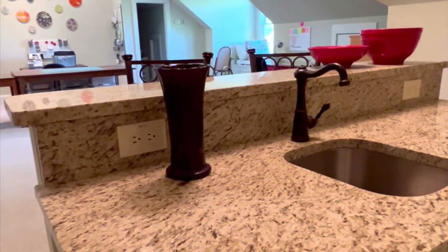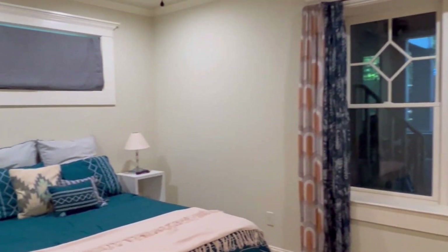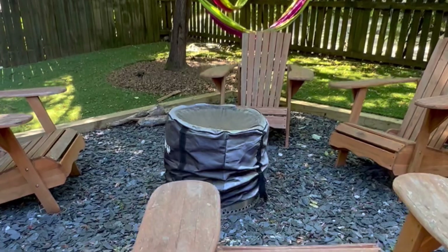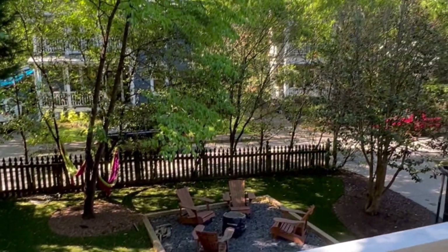We're now on the terrace level, which includes this incredible hangout space with a full custom bar, plus a full bedroom and a full bath. This home also has a double car garage and so much additional storage space you would not believe. It's also an EarthCraft certified house, so despite all the space you're still getting really nice low utility bills because it's highly energy efficient.